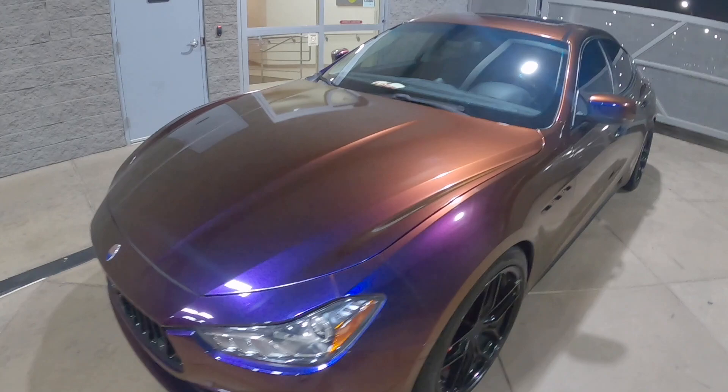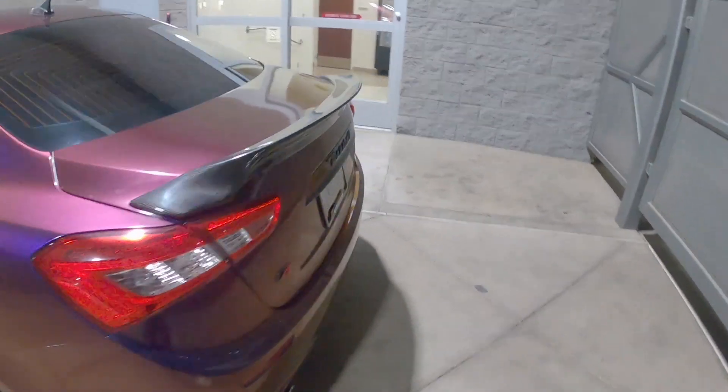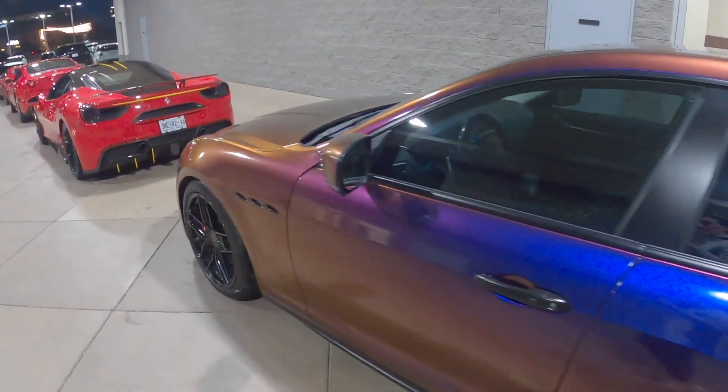And then this is just insane — certainly quite a way of making a statement for not much money with a crazy wrapped Ghibli. So many fun angles to look at this thing.